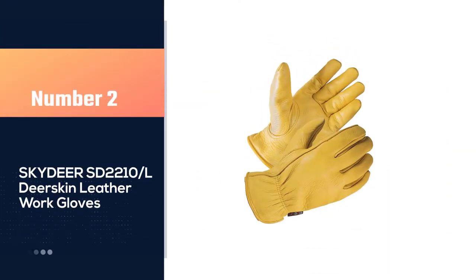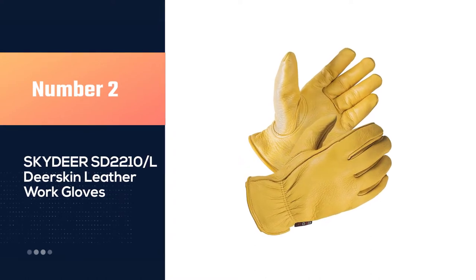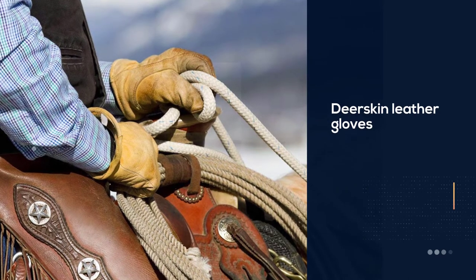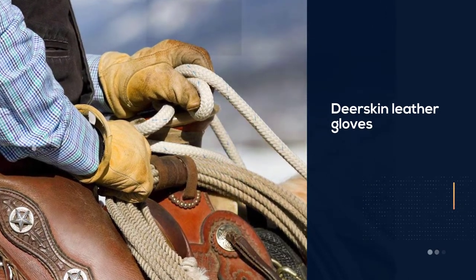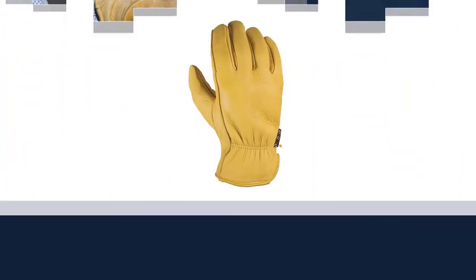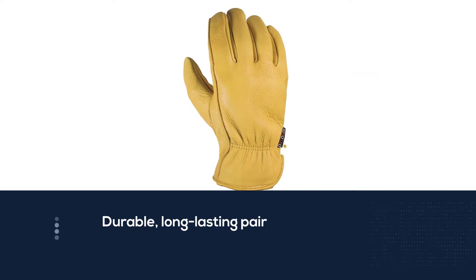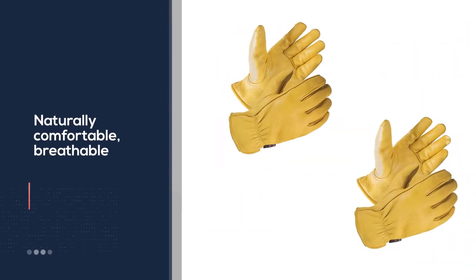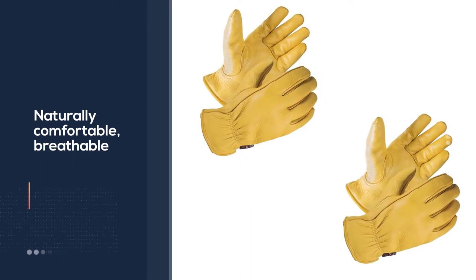Number two: Skydeer SD-2210L deerskin leather work gloves. This is a premium pair of deerskin leather gloves with a delicate, detailed sewing pattern that makes it a durable, long-lasting pair. The buttery soft leather is naturally comfortable, breathable, and super soft. These gloves will keep your hands free from sweat with the moisture-wicking layer inside, and are perfect for professional use.